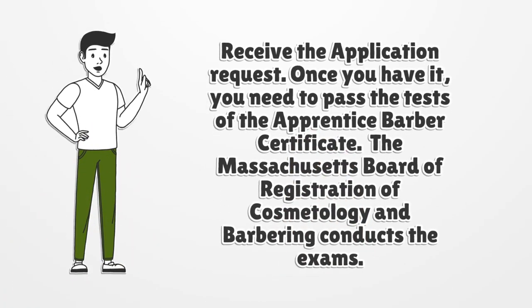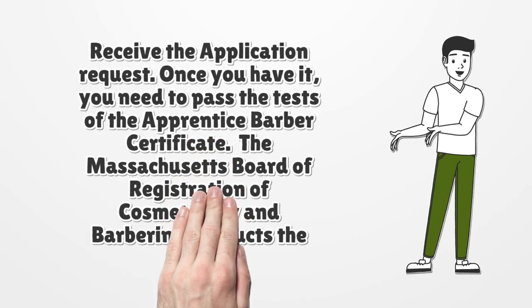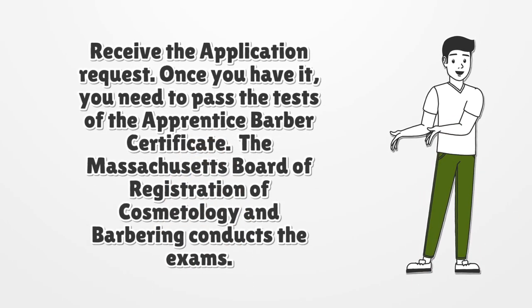Once you have your application, you need to pass the tests for the apprentice barber certificate. The Massachusetts Board of Registration of Cosmetology and Barbering conducts the exams. There are two types of apprentice exams: written and practical. For this, pay the $115 exam fee.